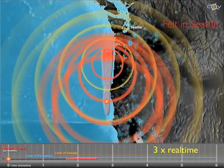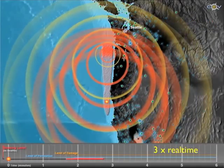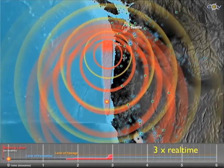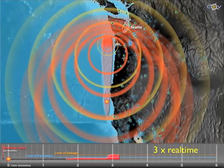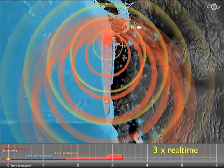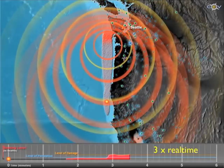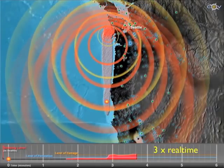Where you're really going to get it is when part of the fault propagating by you radiates. The closer that break is to you, the stronger the shaking is going to be. Now we're three minutes in, halfway there. At this point, the first S waves are hitting Seattle. Down at the bottom you see this zone — this red — showing something about what the shaking would be like all the way up in Seattle.